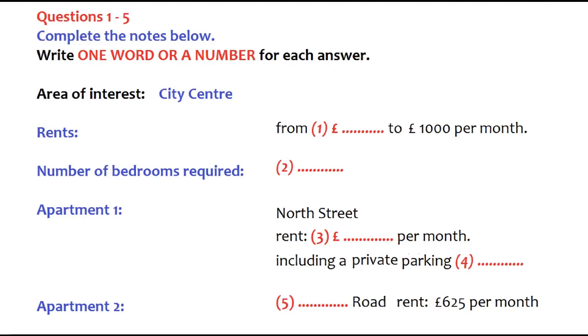City centre, ideally. And what price range are you interested in? I don't really know. What have you got? Well, prices start at £400 a month, going up to £1,000 a month. And what does the price depend on? The number of bedrooms mainly. The cheaper apartments have one bedroom, while the most expensive have three or four bedrooms.